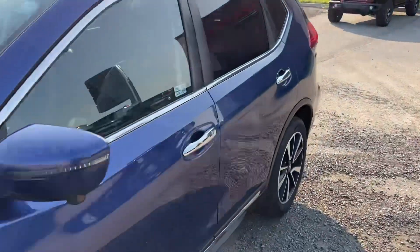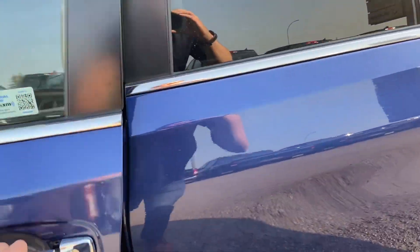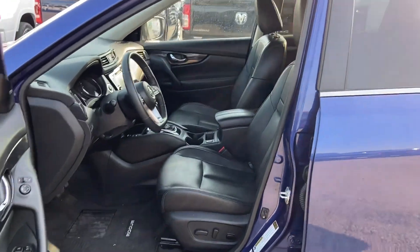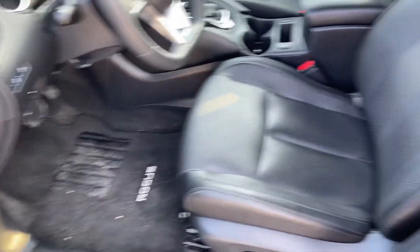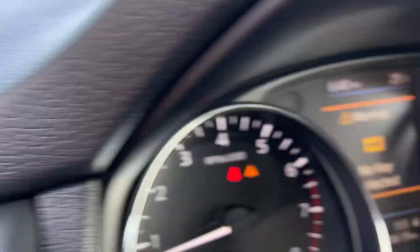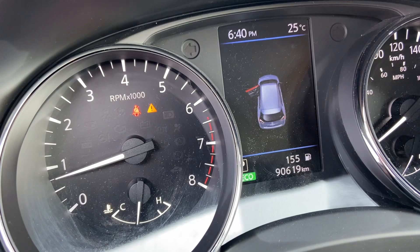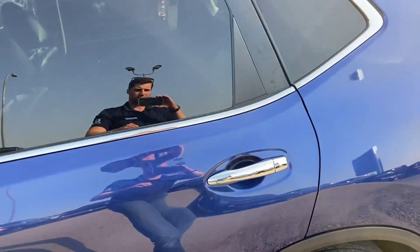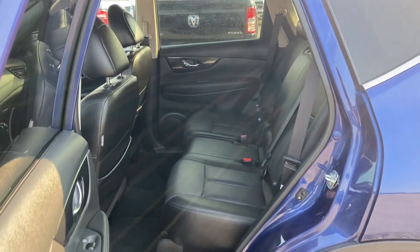As for the interior, we still have to detail it. It's clean — we'll do a full detail on it still. It has 90,619 kilometers on it. It's just showing a warning because there's no key in the ignition — I have that in my pocket. The seats are good as well.